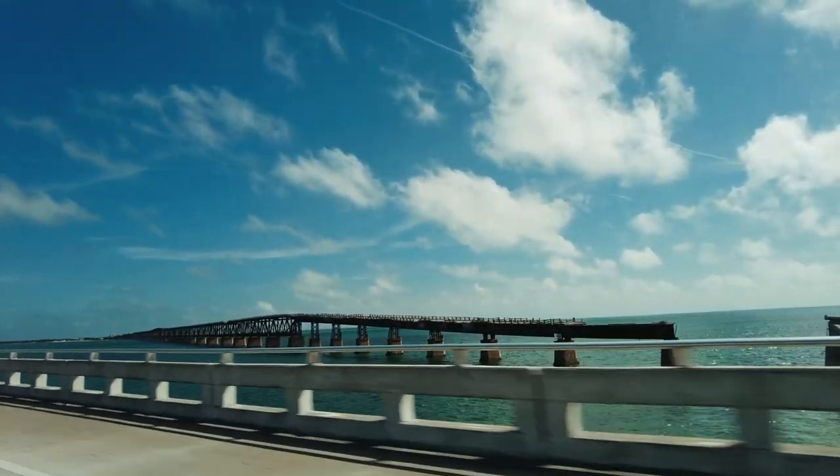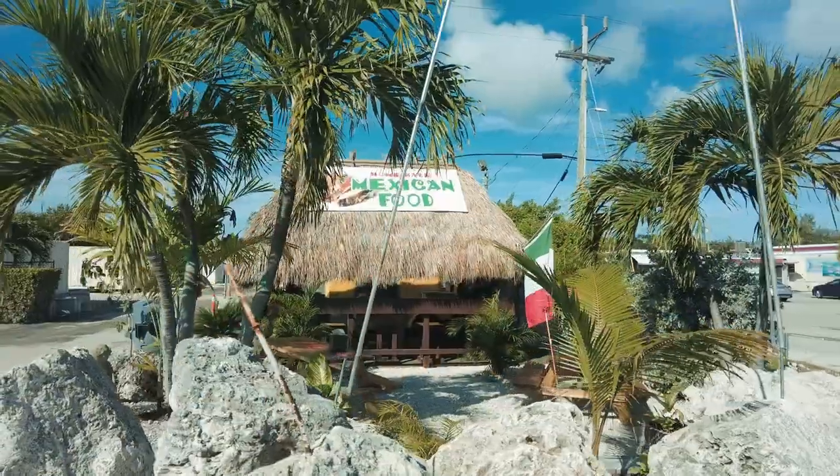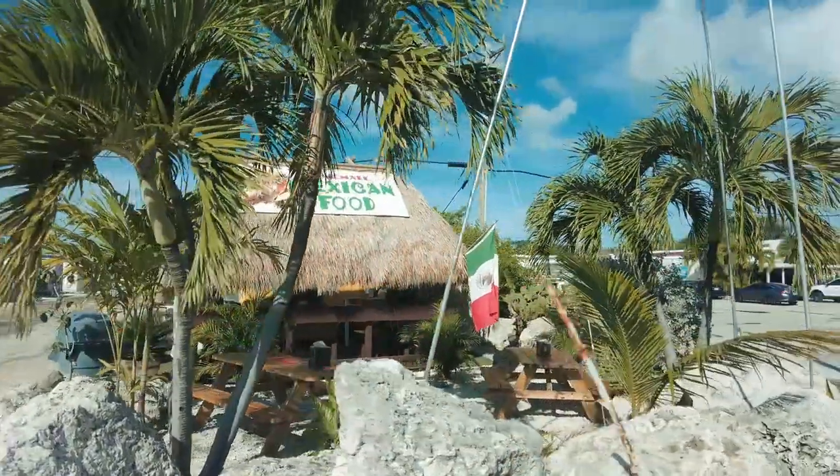And if you start getting bored, you can also think about going to Key West, which is 50 miles from here, or go north to Islamorada, Big Pine Keys — there's another beach there. There is also a good selection of bars and restaurants. This is my favourite taqueria here — it's very inexpensive and lovely food. You can see all of these things to do and places to go in my guide, with a link in the video description.